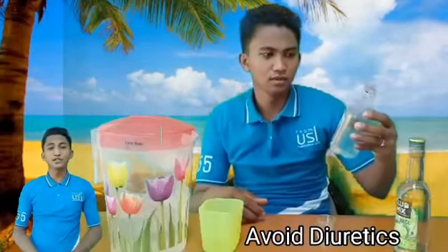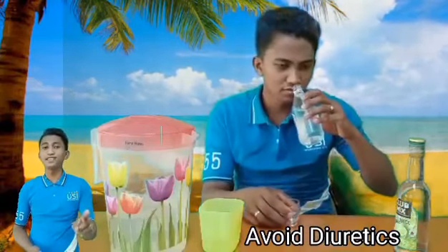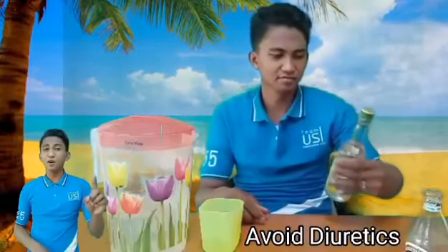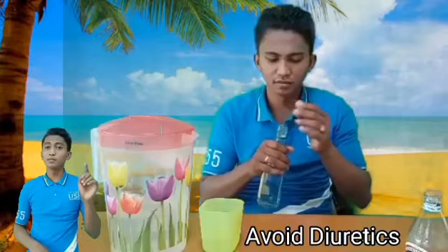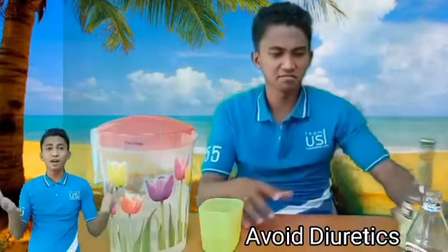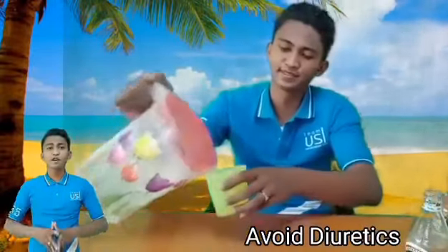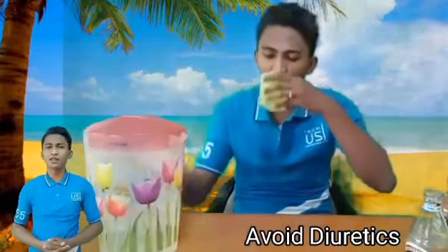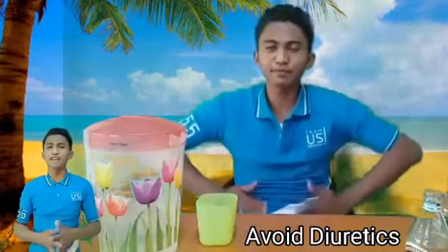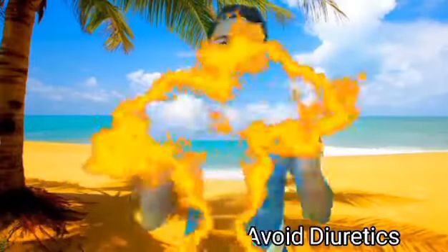Avoid fluids that contain alcohol. Alcohol can cause you to experience heat exhaustion which leads to dehydration. Alcohol is a diuretic — it causes your body to remove fluids from your blood through your renal systems like your kidneys at a much faster rate than other liquids. So if you do drink alcohol, drink moderately. But as much as possible, drink plenty of water every day to stay healthy during this summertime.